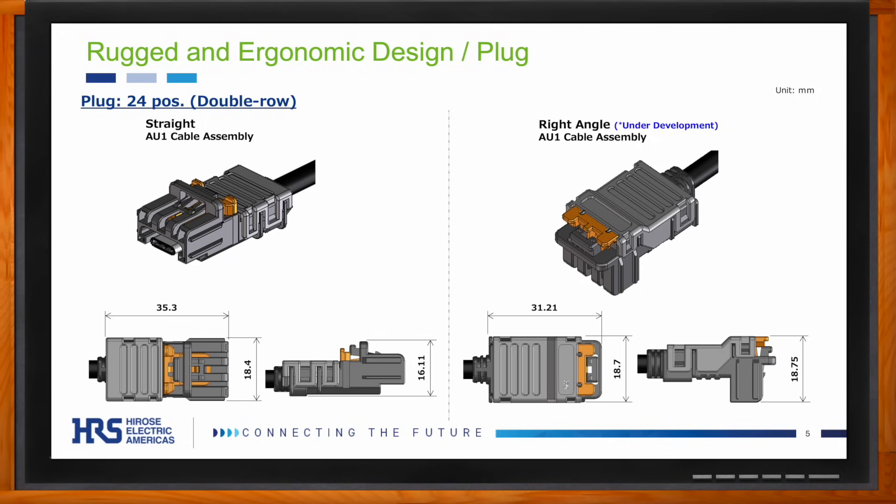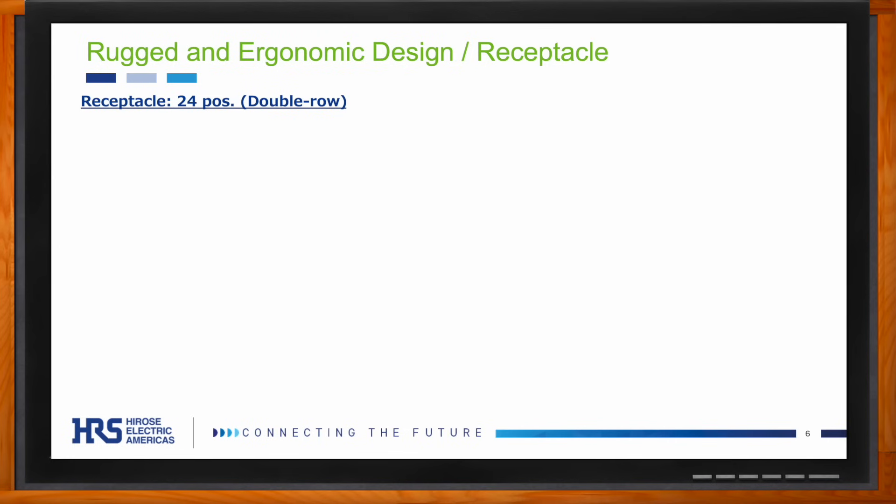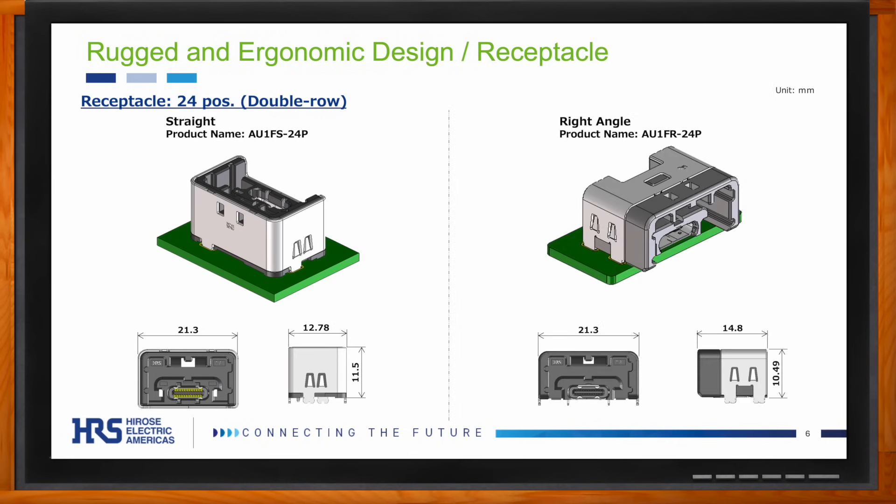The right-angle plug further adds flexibility to the usage of the AU1 series. The receptacle also offers innovations — its mounting style is a bit unique in that it doesn't require any cuts to be made into the PCB, unlike some competitors, and it also doesn't protrude much over the edges of the PCB. Both of those design elements were incorporated based on feedback from the industry regarding existing solutions, as Harrose is striving to make connections easier and more effective.